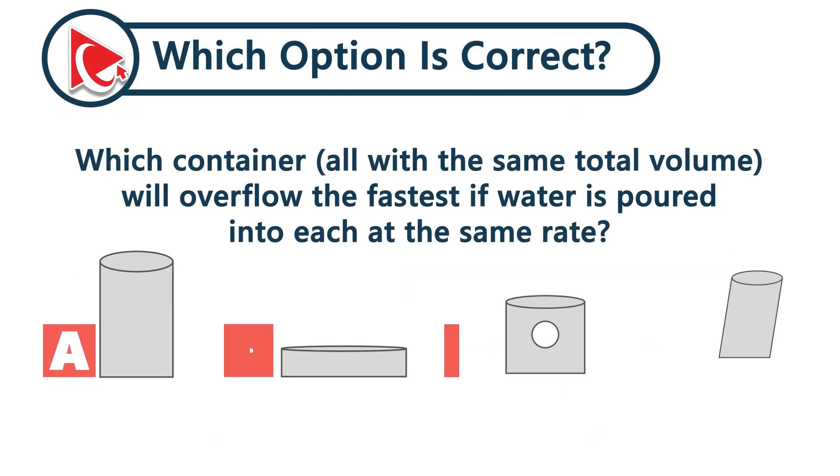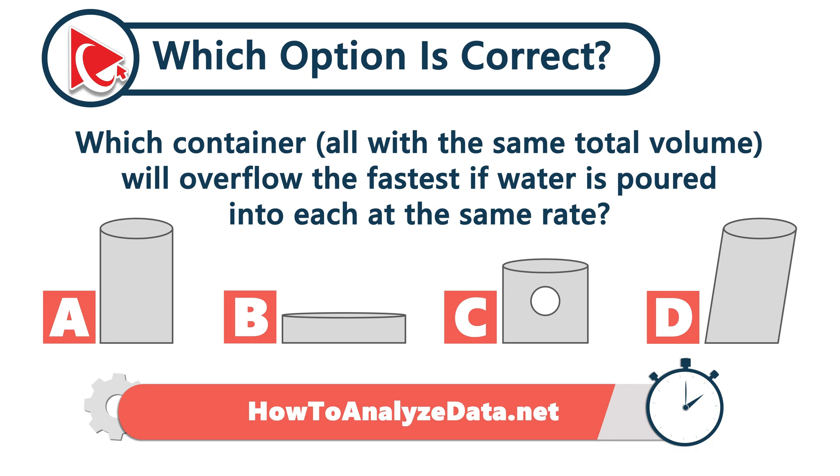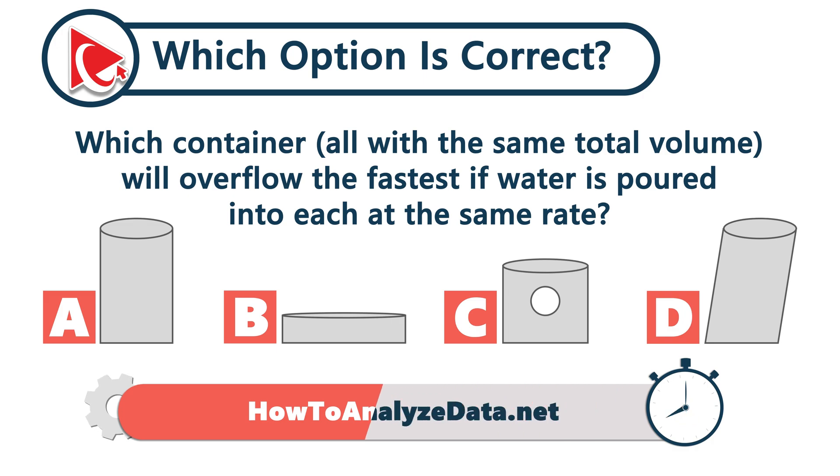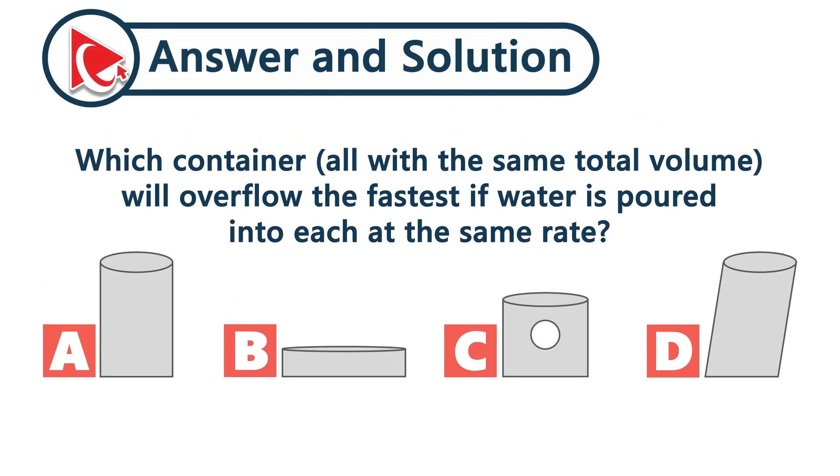Which container — all with the same total volume — will overflow the fastest if water is poured into each one at the same rate? Take a close look at all the containers. In three of them, water will fill gradually. But in one container, a hole causes it to leak halfway through the fill, making it the first to overflow — in function, not in form. The correct answer is choice C: the container with a hole halfway up the side.